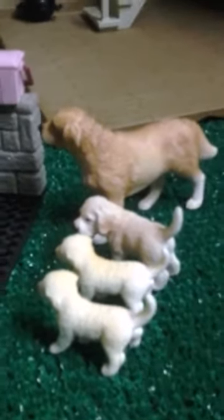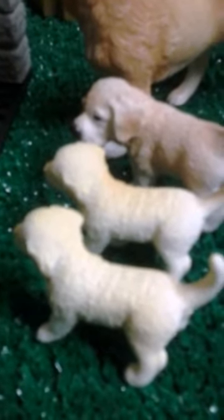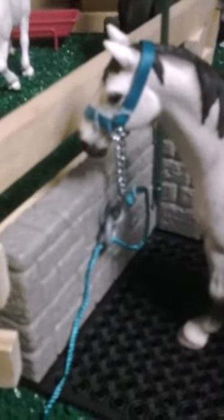Then moving on over to the wash stall, we have the little golden retriever family. This is Cedar, this is her oldest pup Sammy, and her youngest pups — they are twins — Millie and Missy. Then over here we have a little tack stand with some western tack, a grooming box with some brushes in it, a little bucket with some carrots, and Toby the Hanoverian stallion, being groomed by Lily with his beautiful blue halter on.